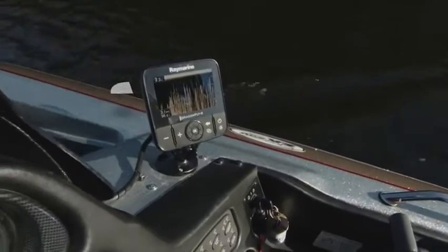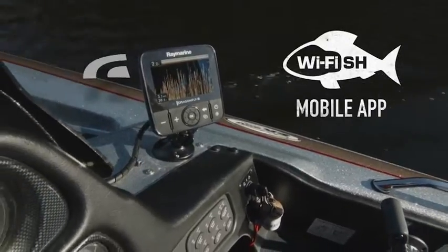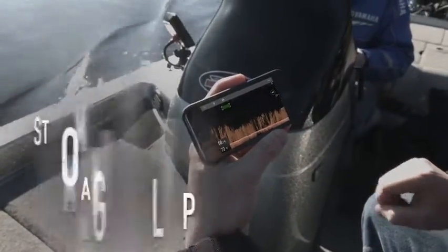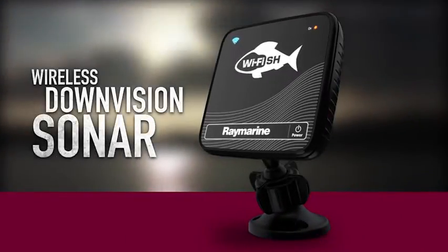Put Dragonfly sonar right in the palm of your hand with the Yfish mobile app. Just grab your smartphone or tablet and start streaming sonar from any Dragonfly Pro model. Or sync wirelessly with Yfish wireless down vision sonar.